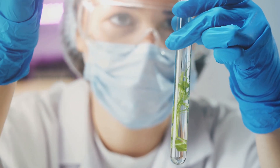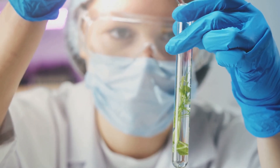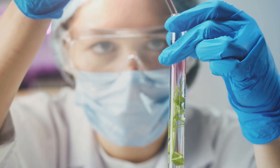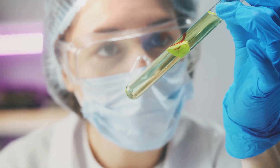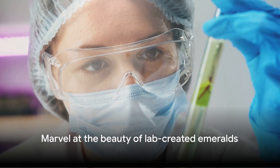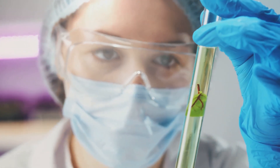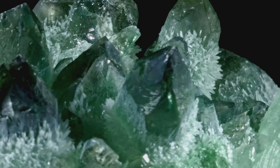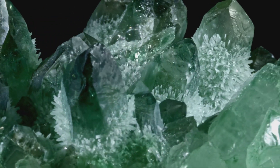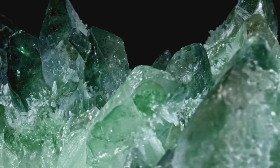The crystal's growth is closely monitored throughout this process. Once it has reached an optimal size, the growth process is stopped. The newly formed emerald crystal is then carefully extracted from the nutrient solution. Once the crystal is grown, it's time to give it its final form. For now, let's marvel at the beauty of this newly formed emerald, a testament to the wonders of science and the enduring allure of these green gems.